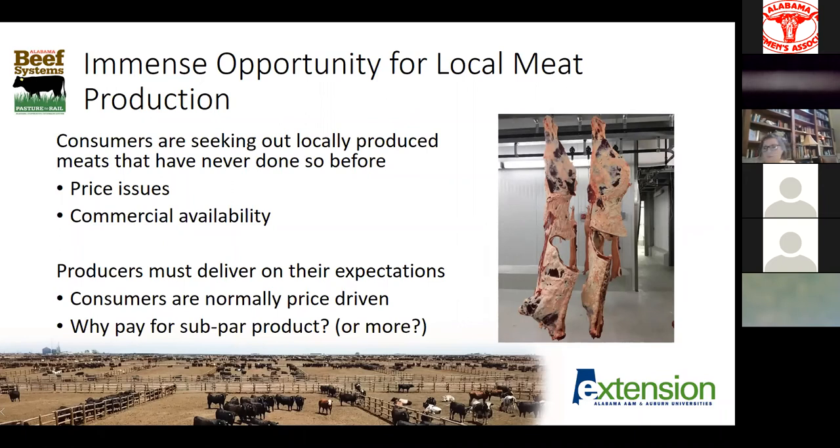The part we're going to start with today is everything leading up to taking an animal to the processor. As we look at what's going on right now in the industry, there's a tremendous opportunity for some locally produced meat products. There are a lot of consumers asking for local meat production that maybe have never done that before — between the price issues at local grocery stores over the last few weeks, some shortages at their local market, and what they're seeing on social media. There are a lot of folks interested right now in purchasing meat directly from you, the producer, that we've probably never seen in this space before.